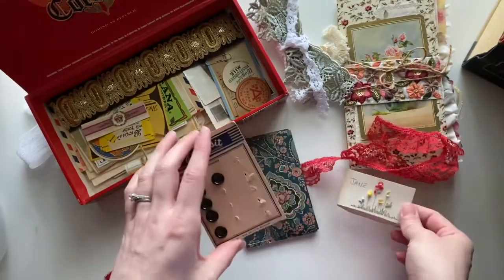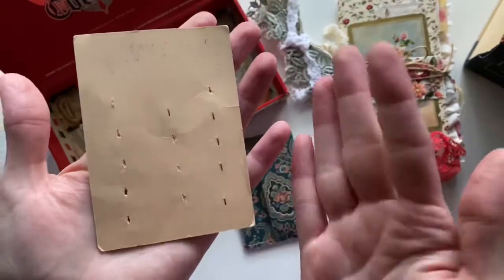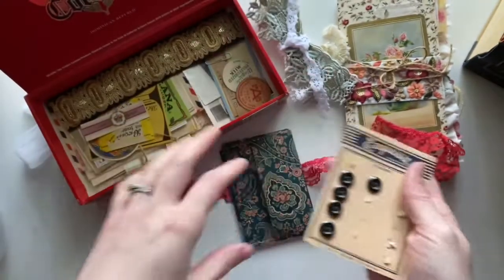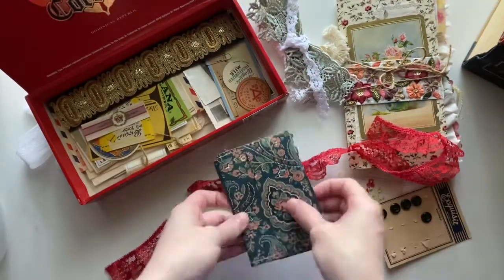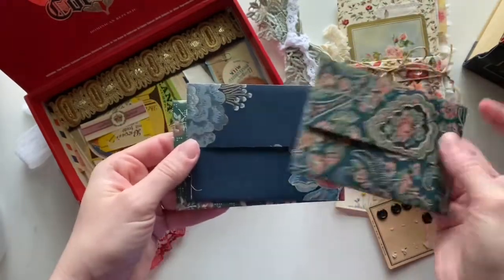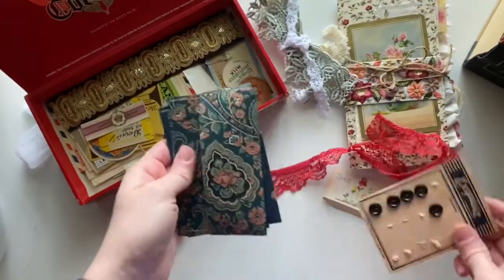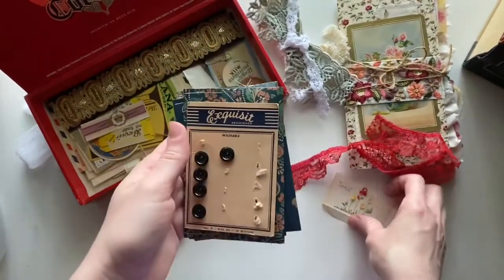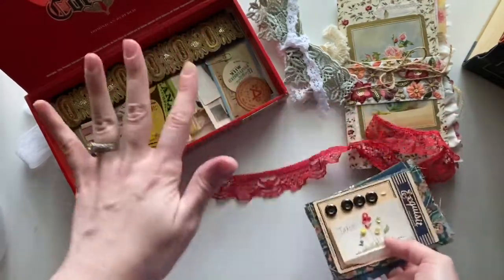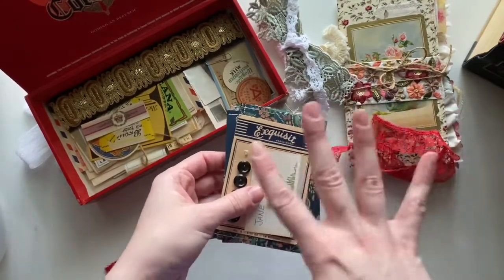This vintage button card is in really good condition except for these little pieces that tore when they took the buttons off. Then I've got these three little wallpaper envelopes that I've made — you can use those in your projects. I wanted to include a few of my very most favorite things; these are all things I would use in my own projects and I wanted to share them with you.